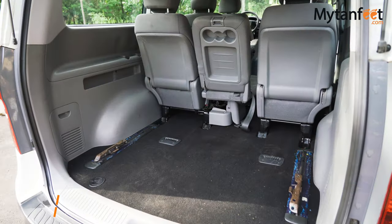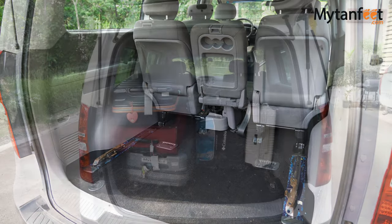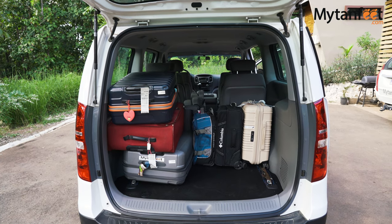As you can see, we fit 3 standard check-in luggages and 3 carry-ons with plenty of room for more. Both of these options will leave you with only 9 seats available.